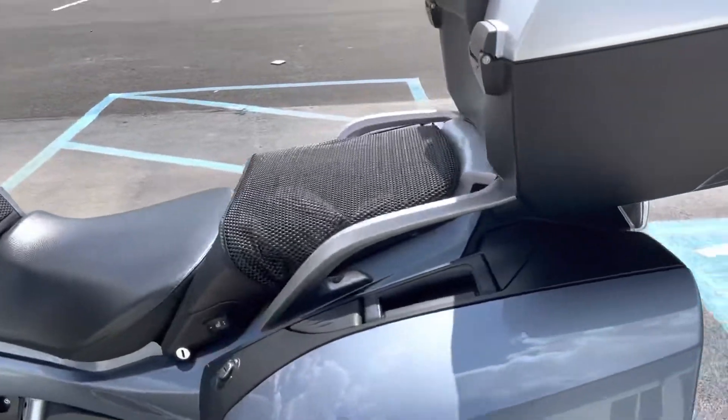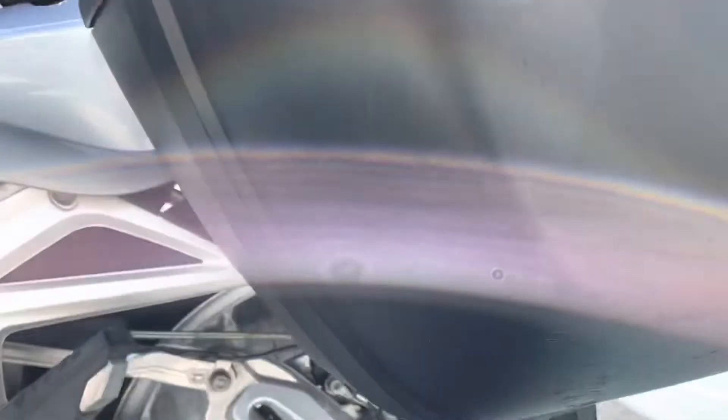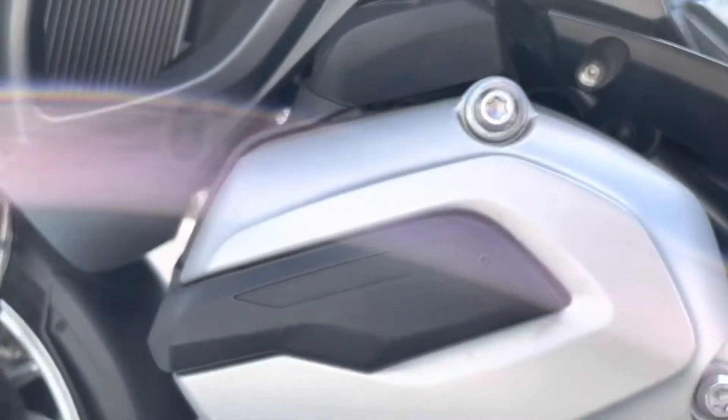Okay, left-hand side of the bike. Left-hand bag — we do have some scuffs here on the bottom of the bag, and on the painted plastic as well. That's the worst of our blemishes here. A couple rough marks on the bottom of the mount — that's pretty minor.